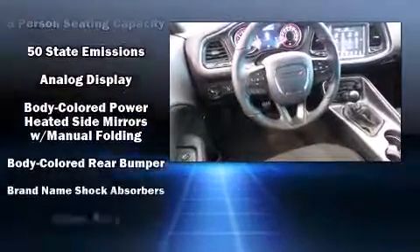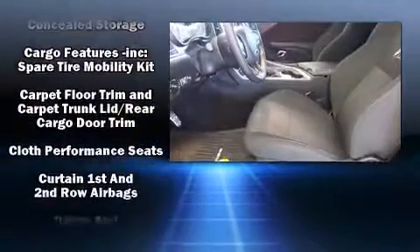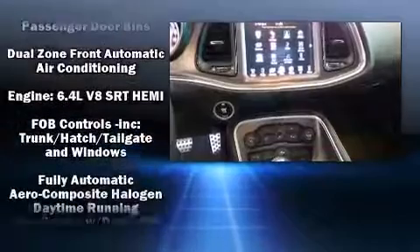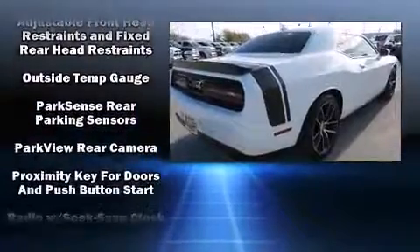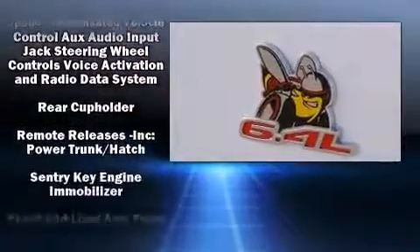Dodge ensures the safety and security of its passengers with equipment such as dual front impact airbags, front and side impact airbags, brake assist, anti-whiplash front head restraints, a panic alarm, an emergency communication system, and four-wheel disc brakes with ABS.